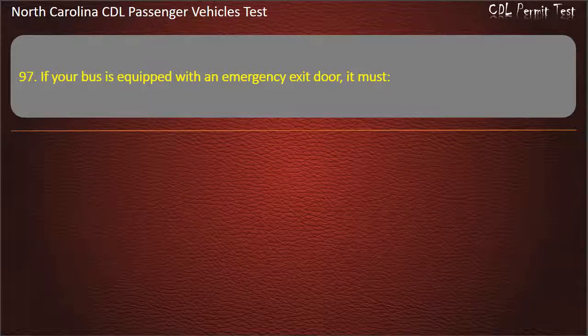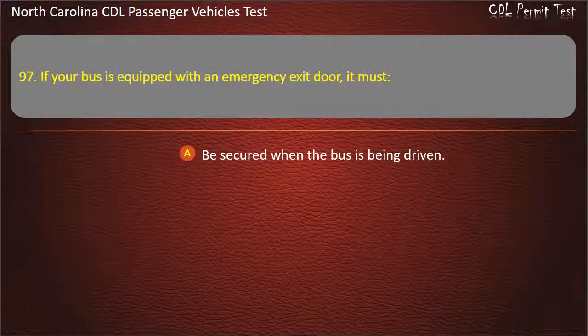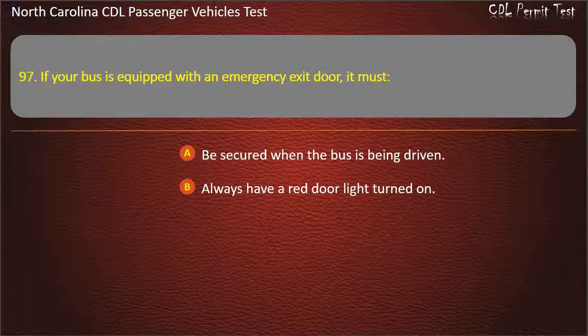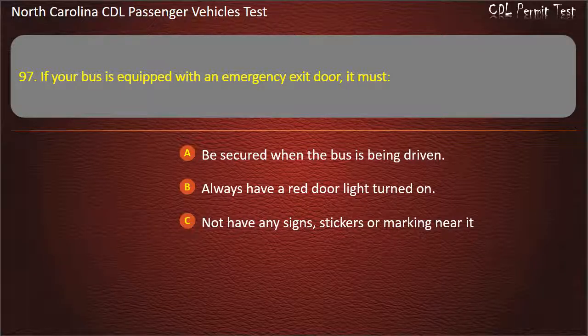Question 97: If your bus is equipped with an emergency exit door, it must be secured when the bus is being driven, always have a red door light turned on, or not have any signs, stickers, or markings near it. Answer: Be secured when the bus is being driven.